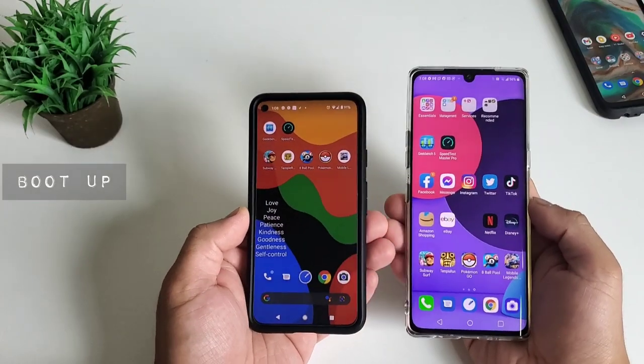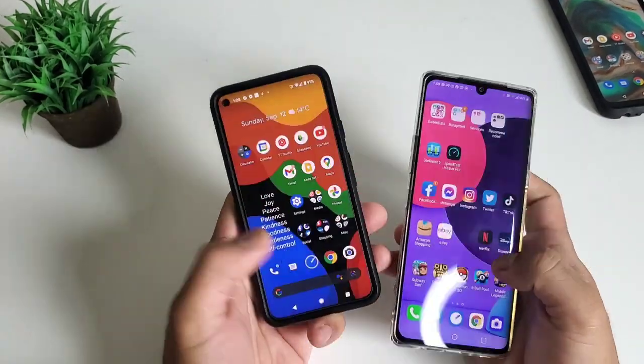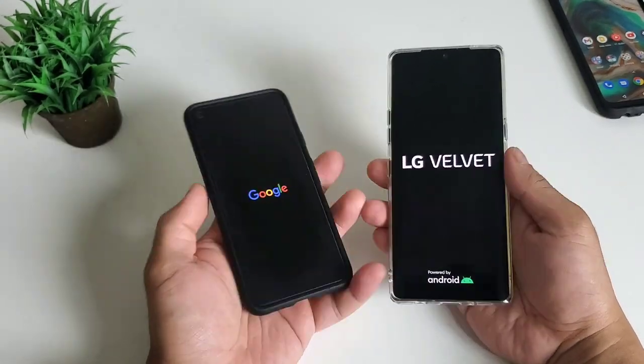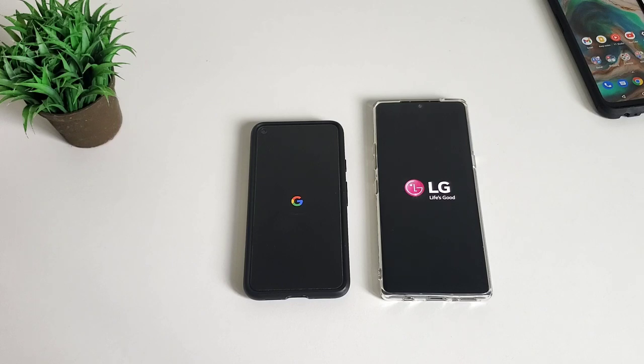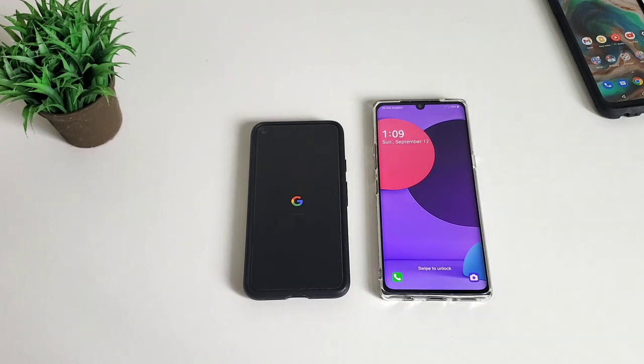Next is the boot up test. We will turn off both phones and turn them back on to see who is faster. Operating system, network connectivity, and boot up animation may affect the speed. LG Velvet 5G is slightly faster than Google Pixel 5, so LG Velvet is the winner here.